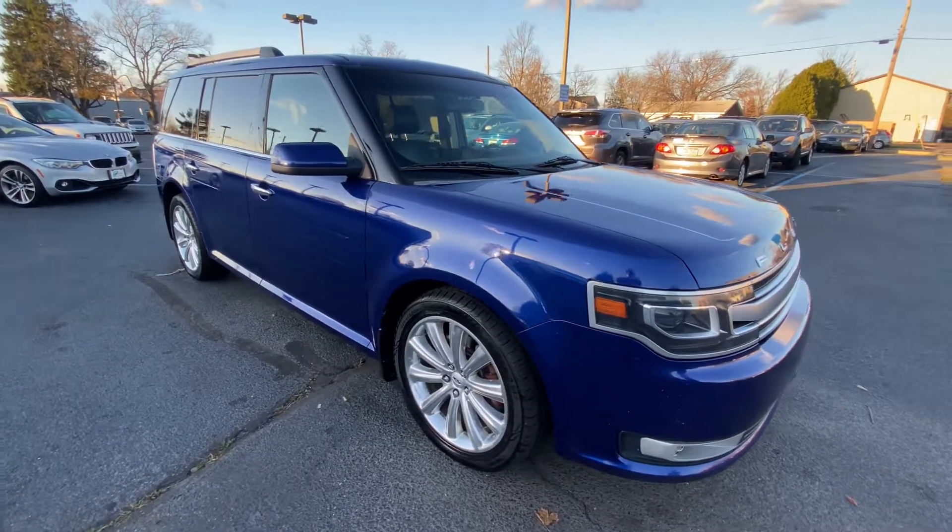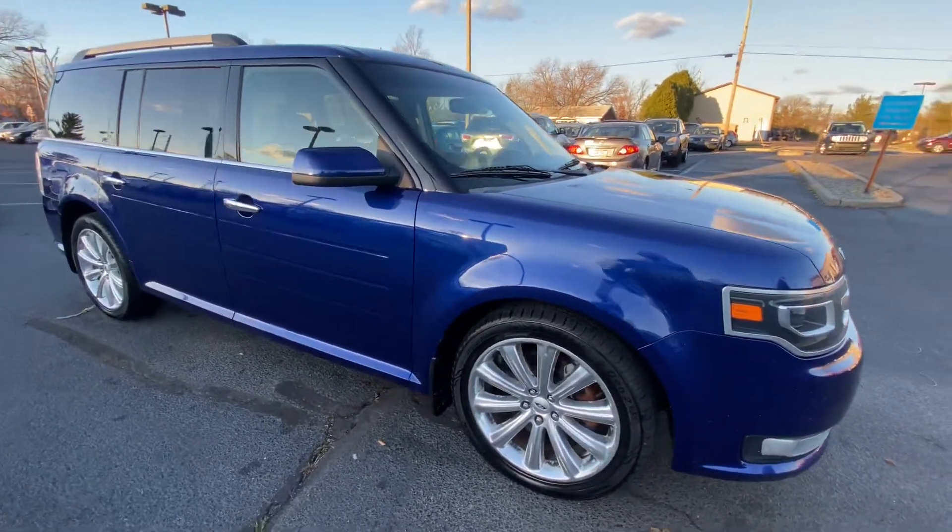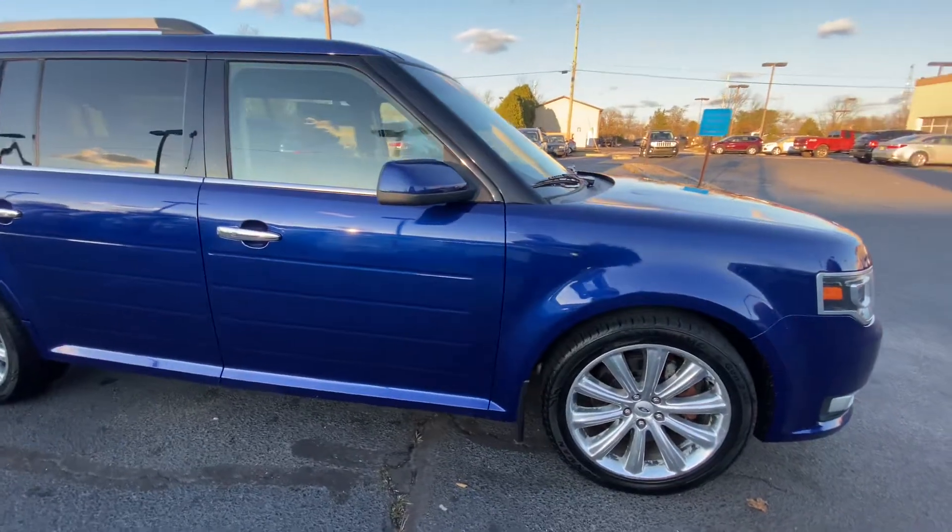Hi guys, Josh here at Bridge Auto Group with the 2013 Ford Flex Limited.